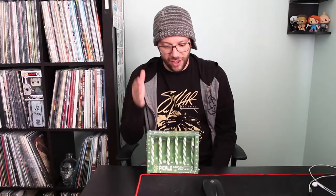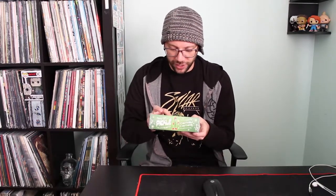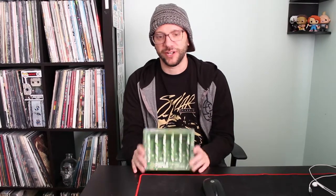Pickle candy canes. All the flavor of pickles with sugar, corn syrup, water, FD&C Blue number one. All your favorite ingredients wrapped up right here.